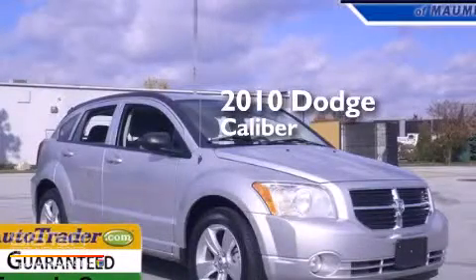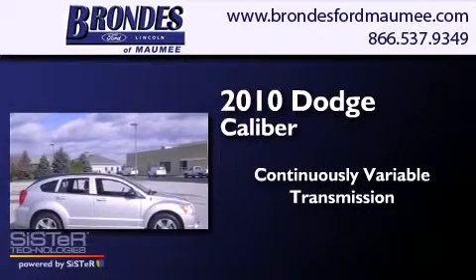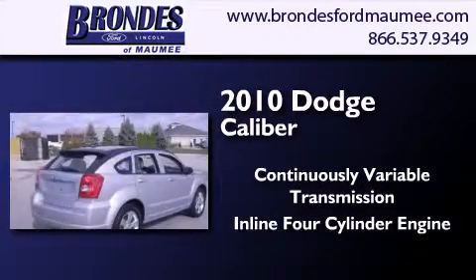This is a 2010 Dodge Caliber. This compact has a continuously variable transmission and an in-line 4-cylinder engine.